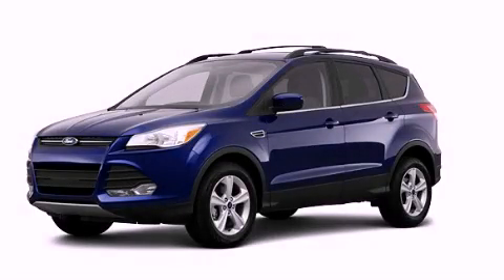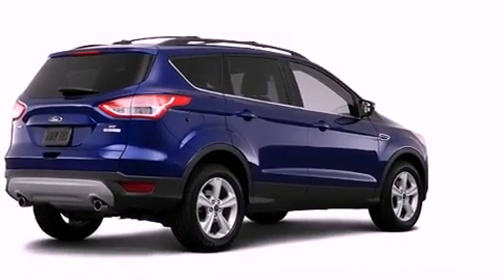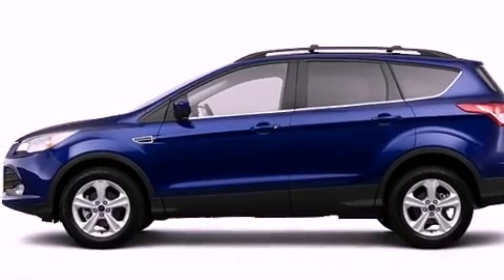This is a brand-new 2013 Ford Escape, a great blend of utility, comfort, and style. It has a 1.6-liter four-cylinder engine, an automatic transmission, and four-wheel drive.